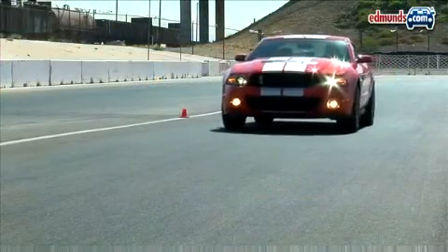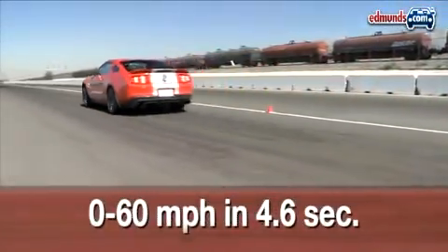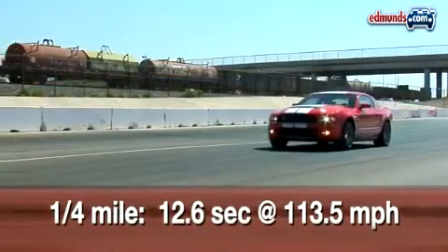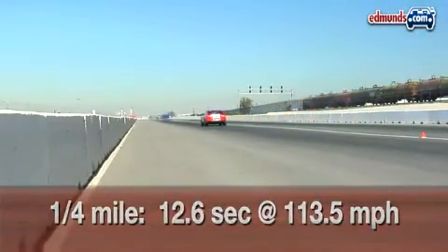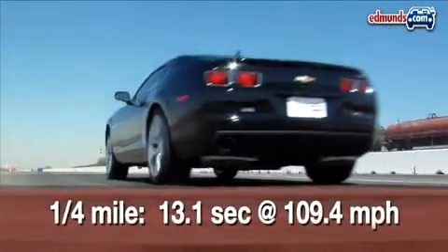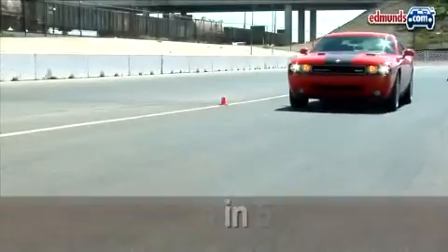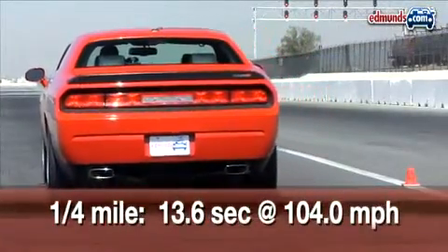Thundering down a drag strip, the supercharged 540 horsepower Shelby proves its worth by turning in an astonishing 4.6 second run to 60 and covering the quarter mile in 12.6 seconds at 113.5 miles per hour — the quickest of the bunch. The Camaro is next quickest with a 5 second sprint to 60, and in the quarter mile the Chevy is about a half second quicker than the pricier Dodge. That means the Challenger SRT8 is the slowest of the three when it comes to straight line performance.